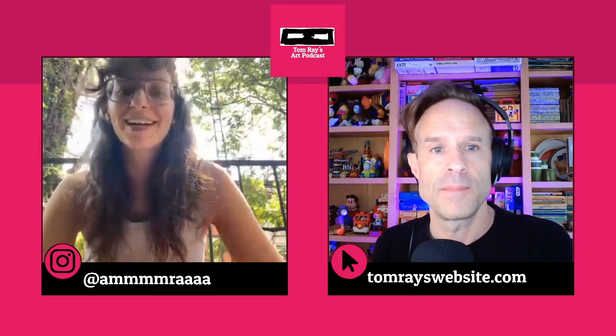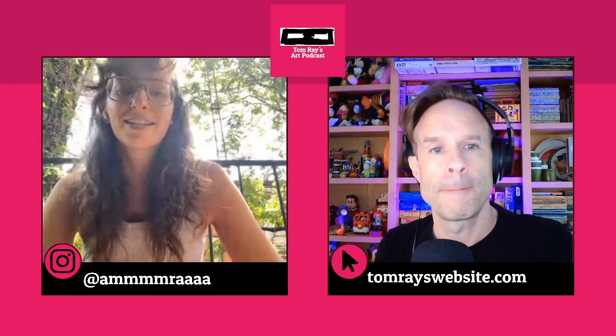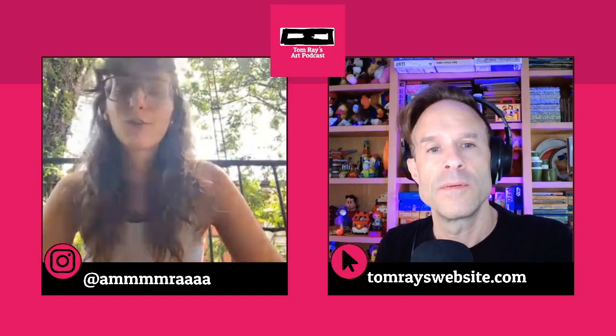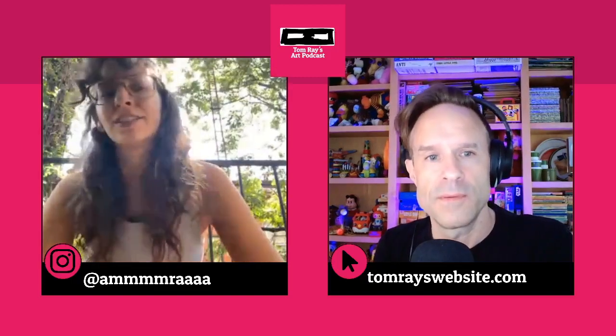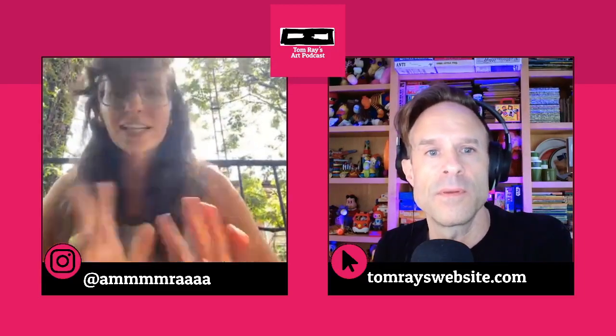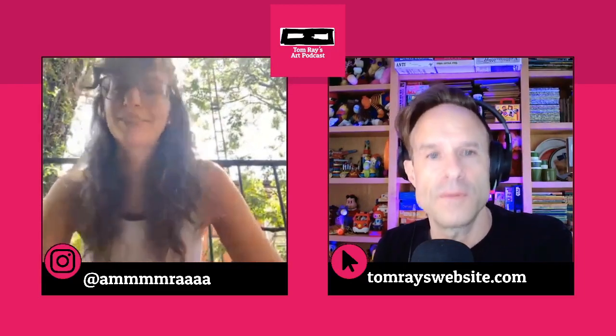My name is Amra. I'm an artist. I make multidisciplinary art — anywhere from sculpture to video to sound to sometimes performance, interactive, and tech stuff.